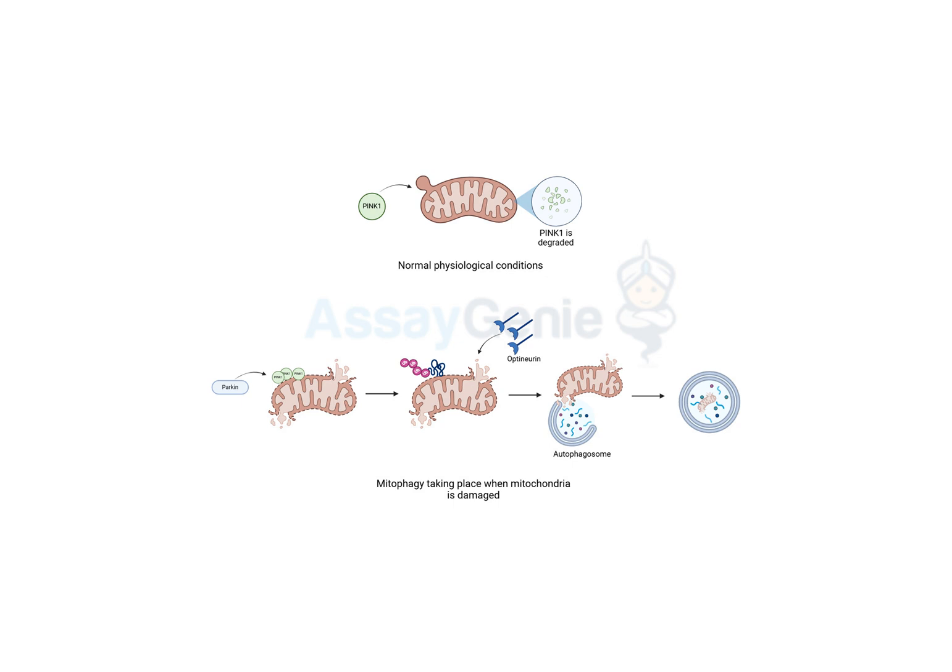But it's even cooler than that because mitophagy doesn't just throw those old mitochondria away — it actually breaks them down and recycles their parts. So the cell can actually reuse the pieces of the old mitochondria? Yep, it's super efficient. And this whole process is crucial for keeping our cells healthy and functioning properly. This is blowing my mind already. But how does a cell even know when a mitochondrion is ready for the recycling bin?